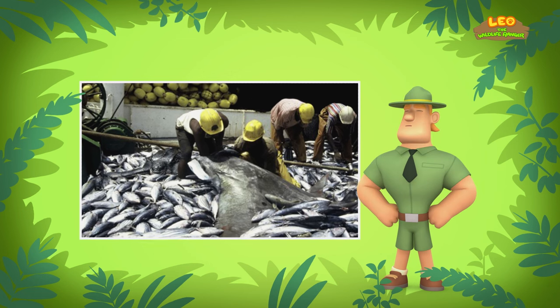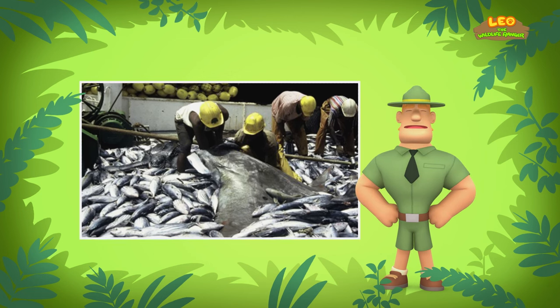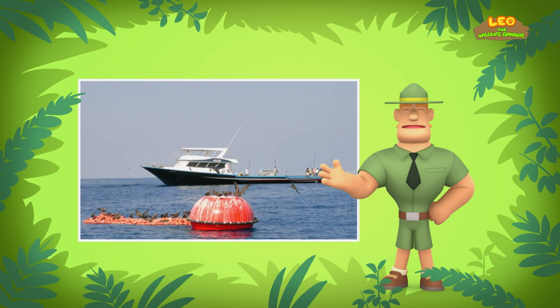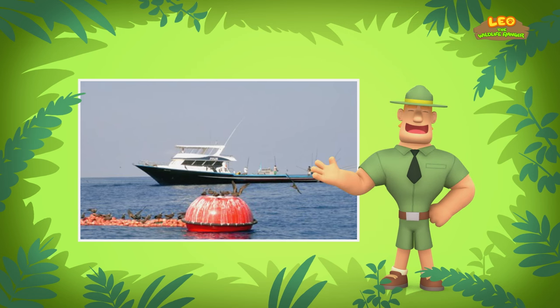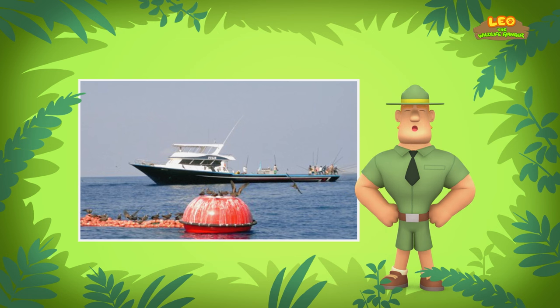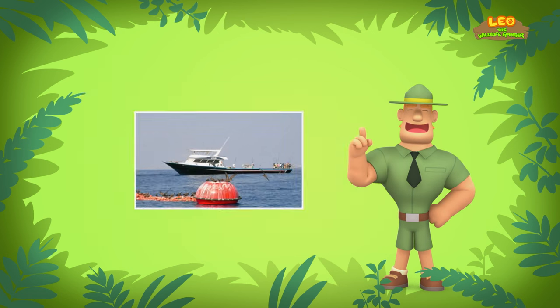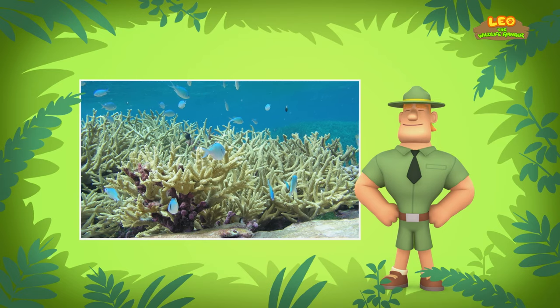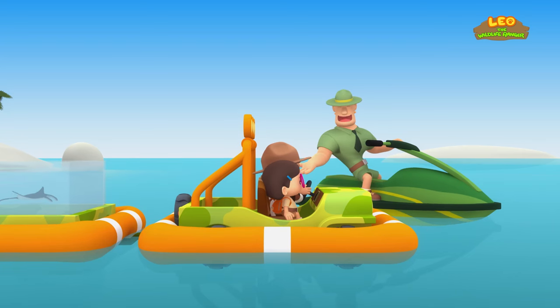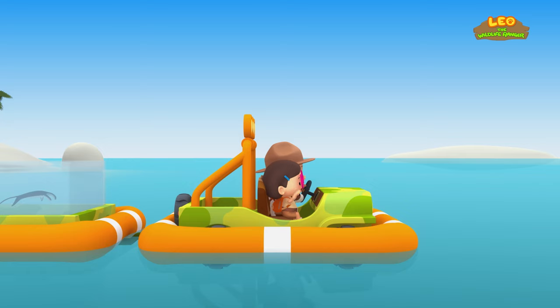What is overfishing, Ranger Rocky? Overfishing is when humans catch too many fish so that not enough fish remain. So if you want to help the Reef Manta Ray find a new home, you should look for coral reefs along the coast and avoid fishing boats! That's right, Junior Rangers — good luck! Thank you, Ranger Rocky!